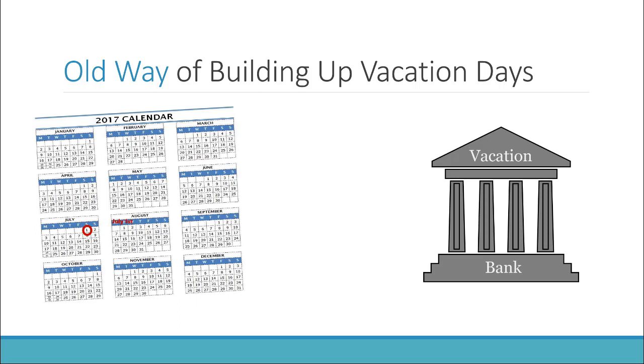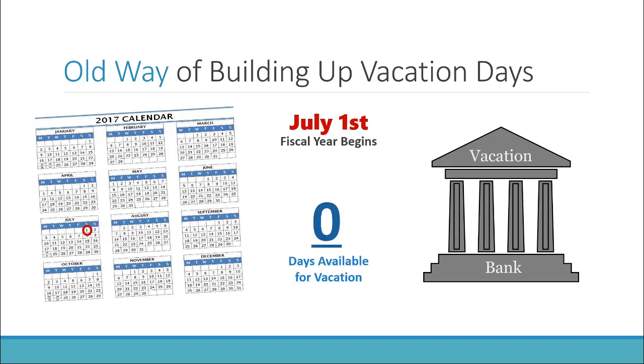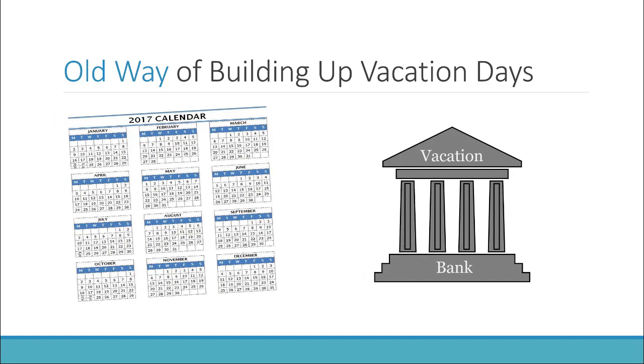July 1st is a critical date because that's when the fiscal year begins. Under the old method, employees had zero days of vacation available for use — nothing in the vacation bank. To build up days in order to use them, an employee had to work an entire month. If I worked all of July, I would earn one-twelfth of my vacation days — one-twelfth of 16 days comes out to about 1.3 days. So after working all of July, I can bank 1.3 vacation days.